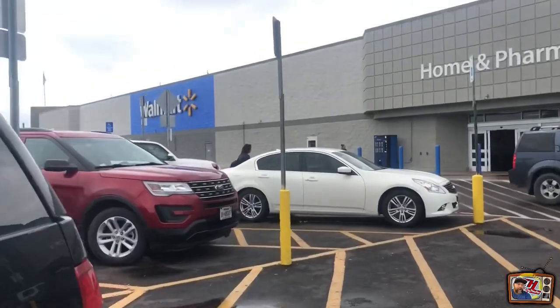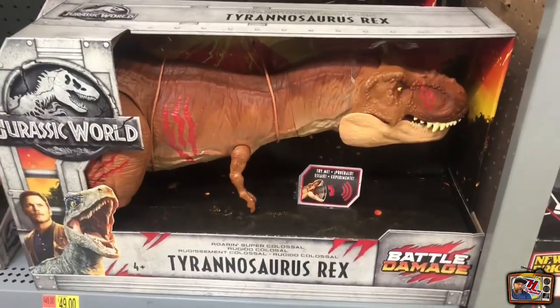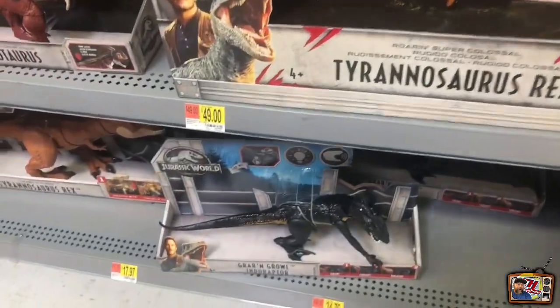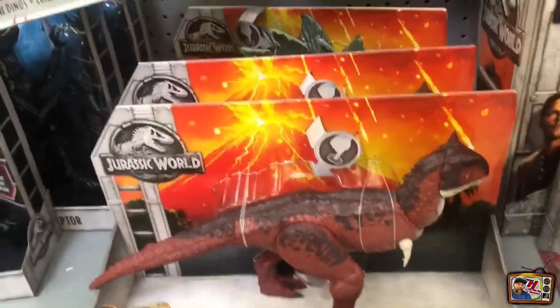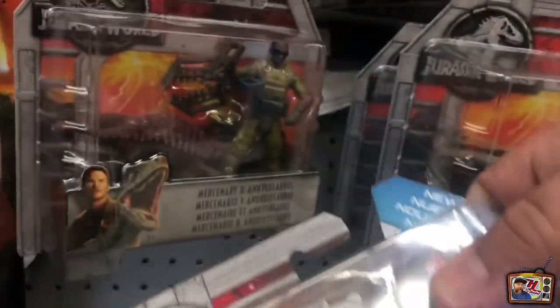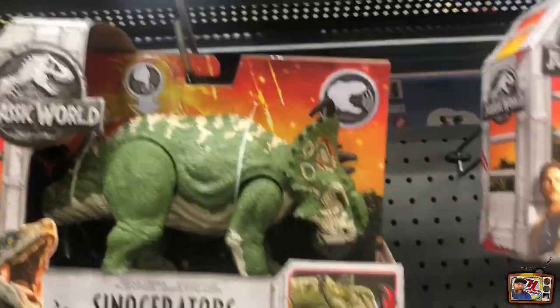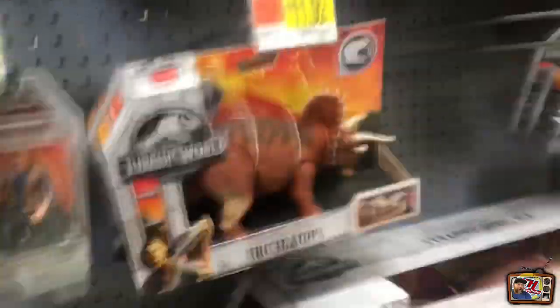So we made our way a couple blocks down the road and this is a pretty large Walmart it looks like. So we're inside. Here's the toy aisle and they are stacked. It looks like there is a lot of toys being fronted here on the pegs. We've got a lot of the Jurassic World - correction, Lost World. Looks like they have all the new figures - the Zia and the Mercenary I see. And got all the new wave of dinosaurs as well.